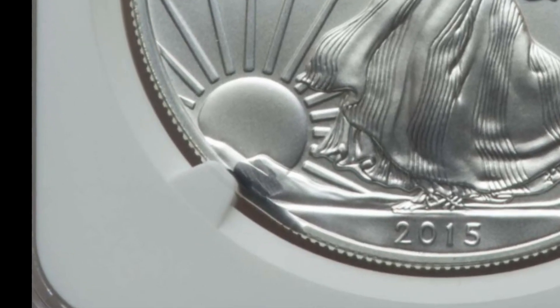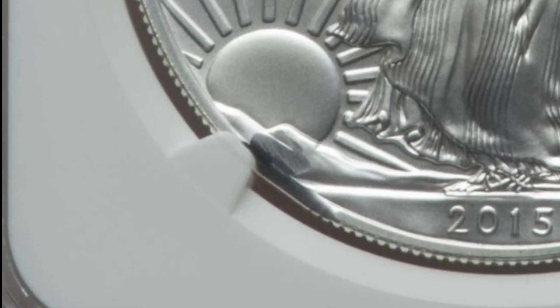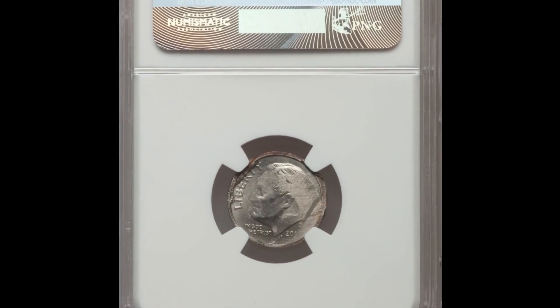The curved clip isn't as obvious as most — you can see it at about seven o'clock if you look at the coin as if it were the face of a clock. This error could have easily been mistaken as post-mint damage if you don't know how to identify a curved clip. This coin sold for four hundred and seventy dollars.